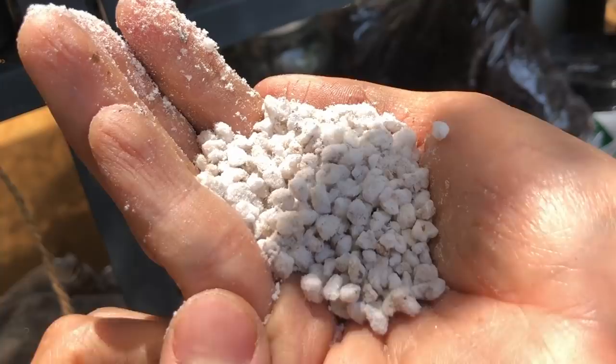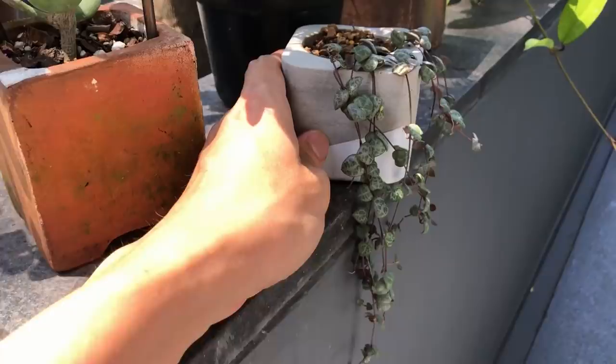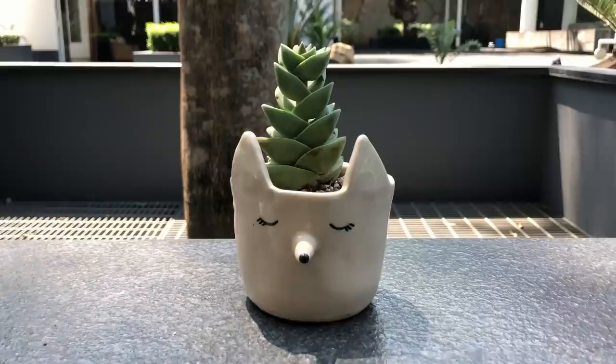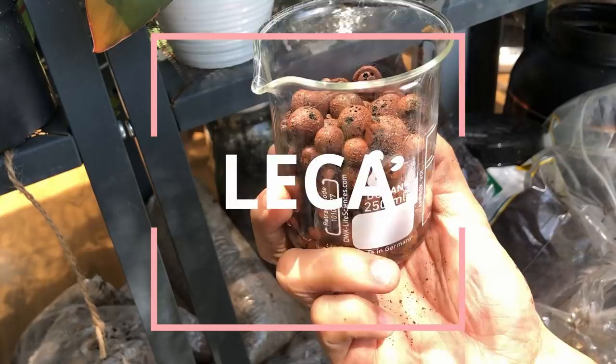Next we have akadama, most commonly used as a bonsai soil medium. I also use this as my cactus and succulent medium — I like to mix it with perlite and other salts. It's very decorative in appearance and doesn't retain moisture for too long, so it's good for fast-draining mixes.